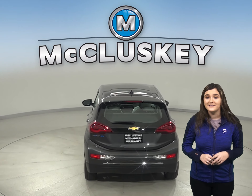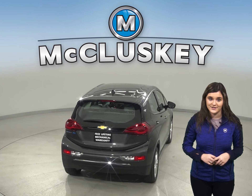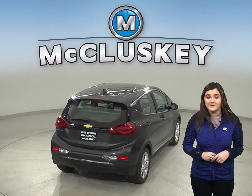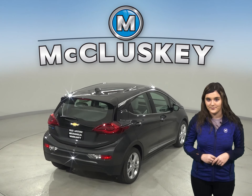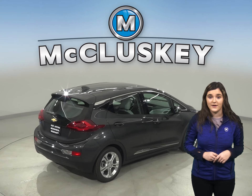The Chevrolet Bolt offers self-sealing tires that can automatically seal most punctures up to three-sixteenths of an inch, effectively preventing most flat tires. The Toyota Prius doesn't give you the same peace of mind.